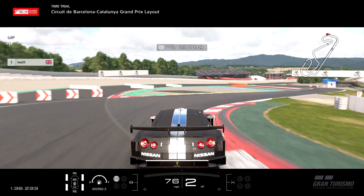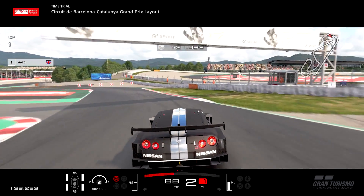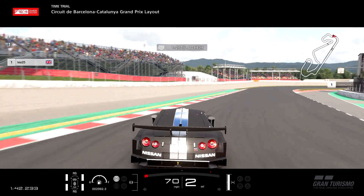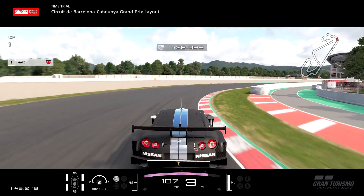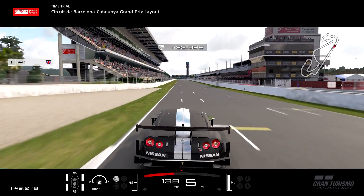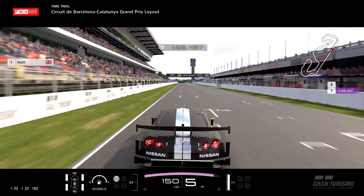This is where you really see the advantage of attacking these curbs — you can swing it in and bounce over them. If you get it right you gain a lot of time; if you get it wrong you can spin the car. So be careful with that, especially in qualifying.